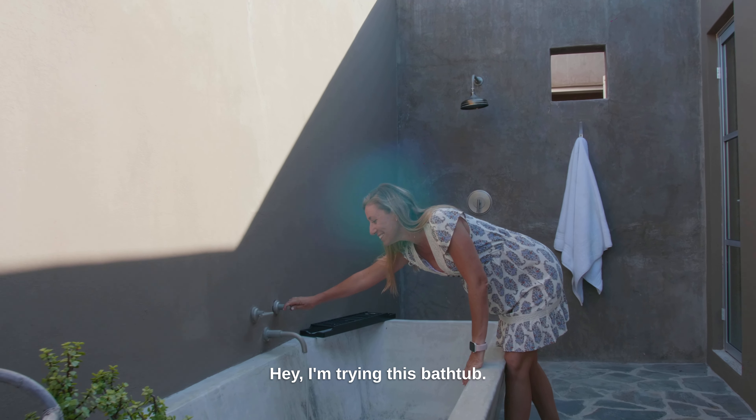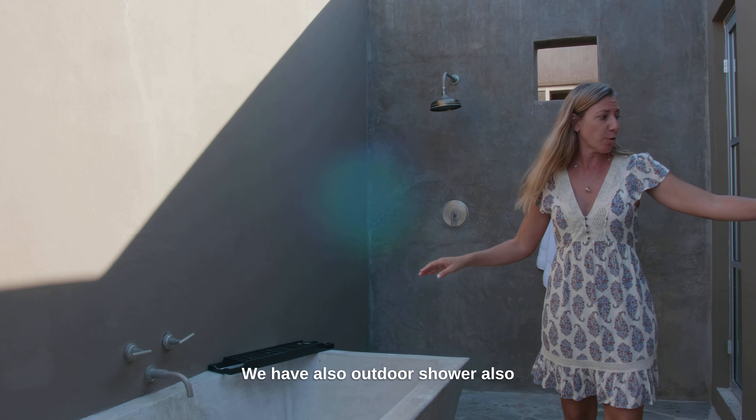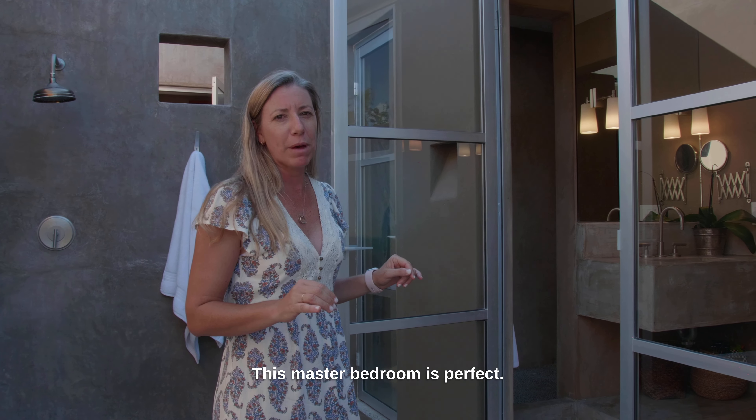I'm trying this bathtub — isn't it great to have this bathtub outside? We also have an outdoor shower and an inside shower, plus two sinks. This master bedroom is perfect.